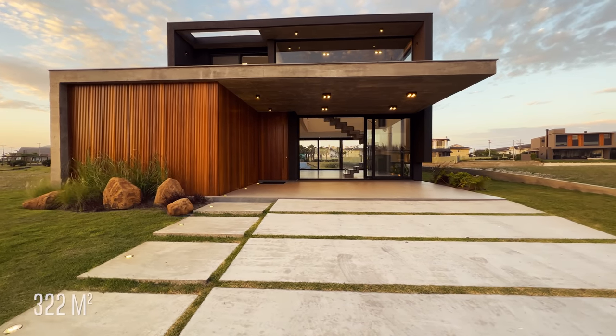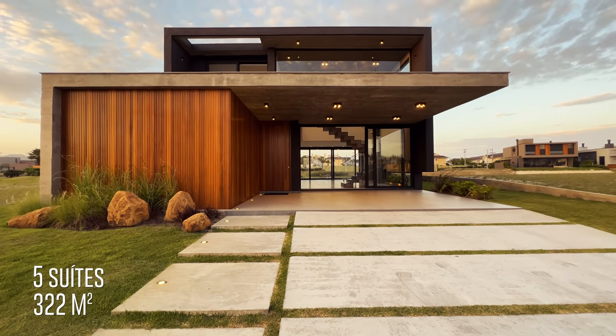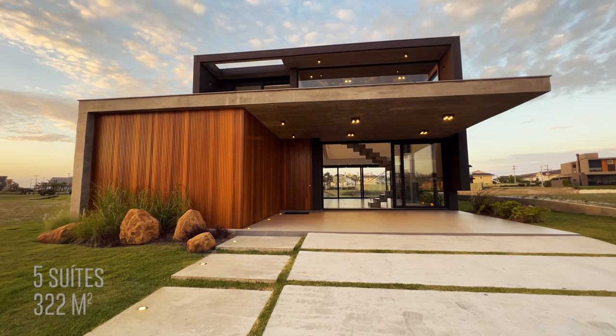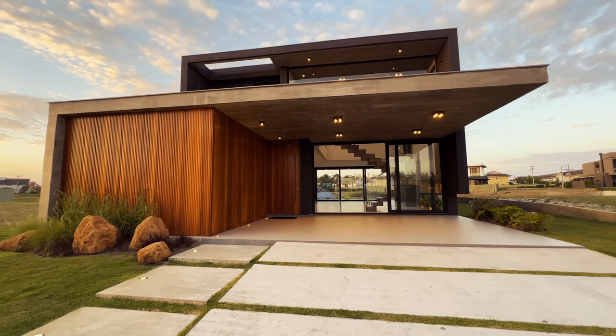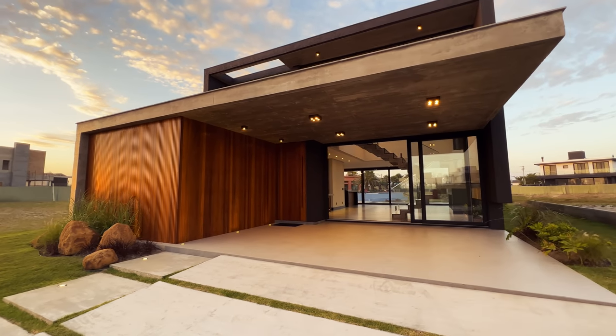São 322 metros quadrados de casa, cinco suítes. A casa é um espetáculo — arquitetura arrojada, concreto aparente com madeira. Vamos conhecer ela comigo? Estou aqui na frente dela, na entrada.